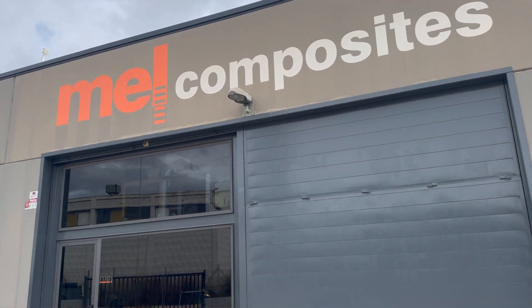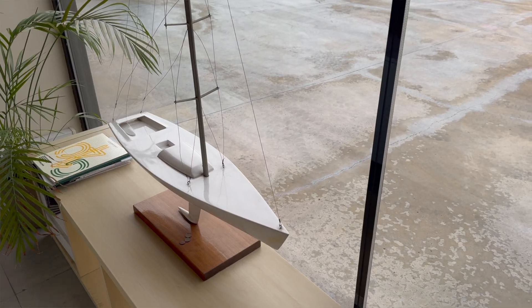Hello, my name is Eduardo Galofre, I am CEO of MEL Composites. We've been in the composite industry for more than 30 years, designing, calculating, and providing materials and solutions for the composite industry.